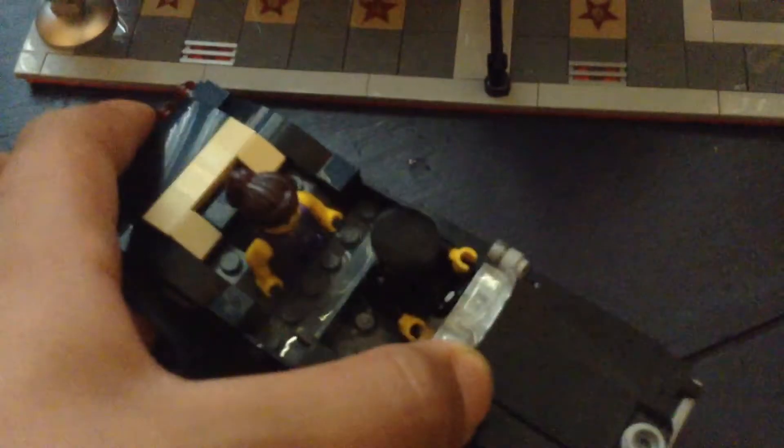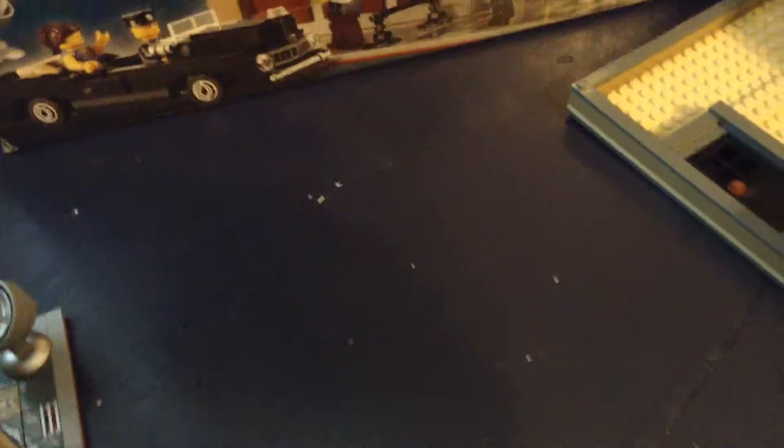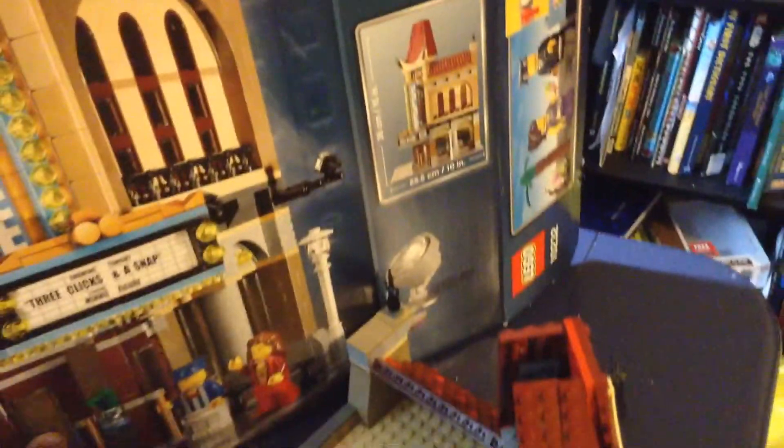This set comes with a car, a little spotlight, some fences, and six minifigures. There's one more thing — there's like an ice cream machine. I think it goes right there. It's kind of hard to put back together.